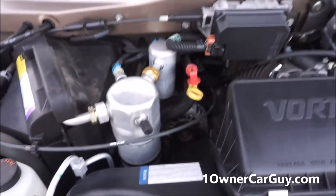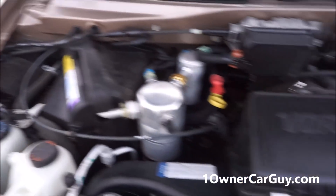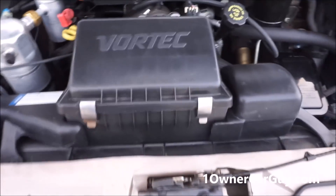Look at this — clean as can be 4.3 Vortec. Nice battery. Still got all the hood insulation and everything. It is a nice van. There's pictures on my website, oneownercarguy.com.